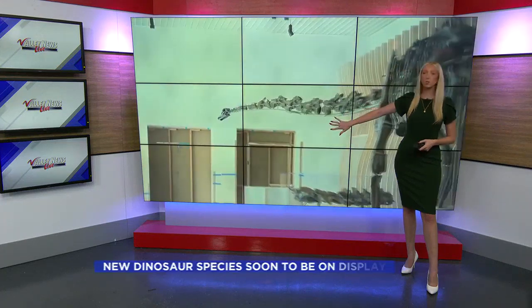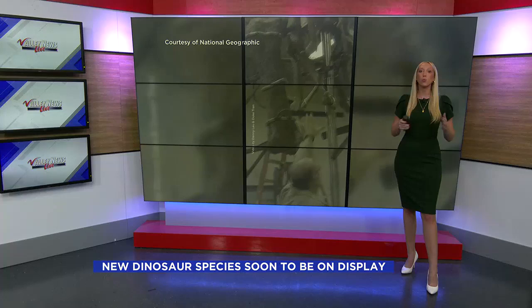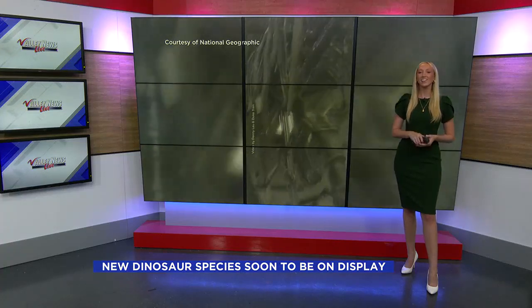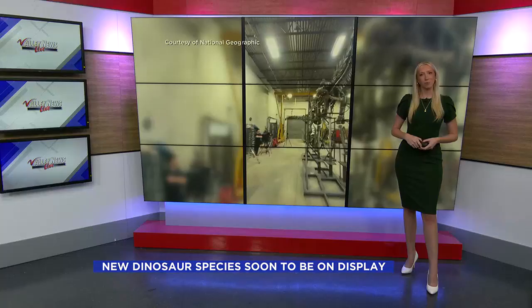Our resemblance is quite astonishing, but the only green dinosaur skeleton mount in the world will soon be on display at the Natural History Museum in Los Angeles. Donia Backus has more.